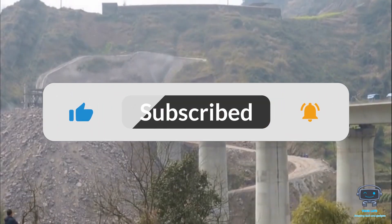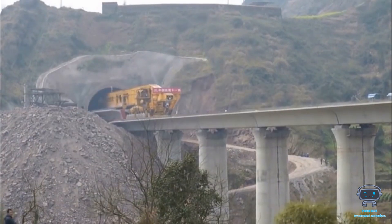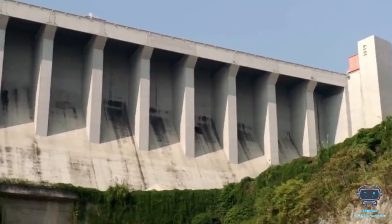If you want to learn more about these industrial machines, like, share, and subscribe, and click on the notification bell to be notified whenever we upload new videos like this.